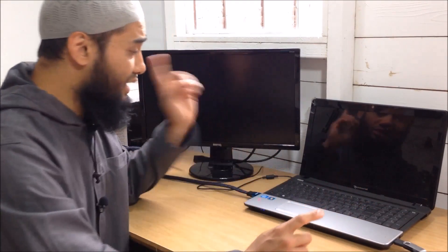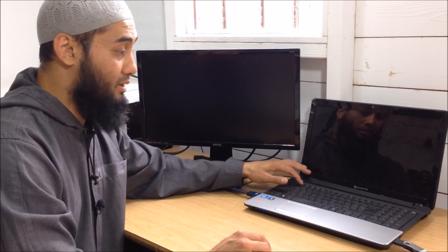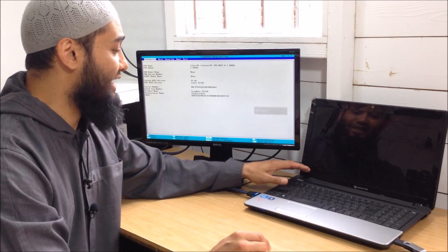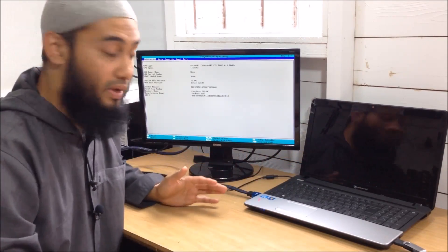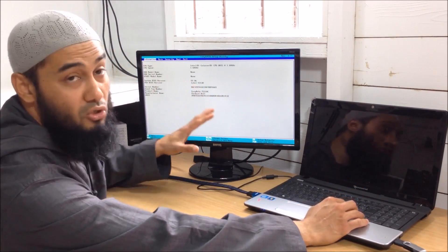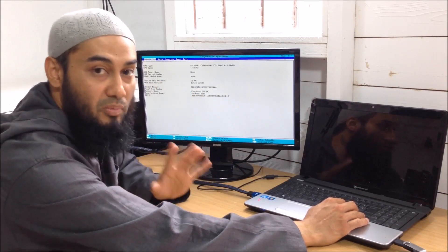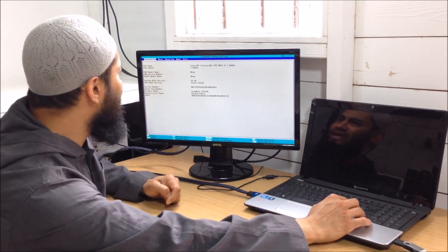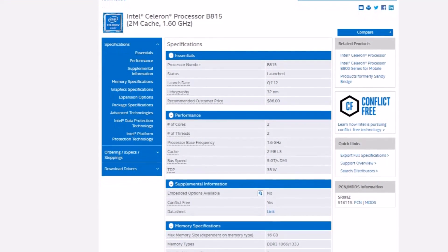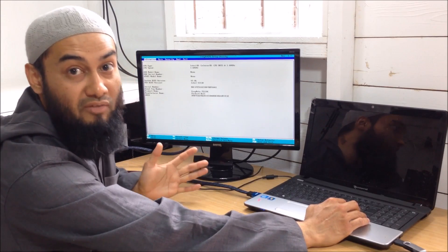We're going to reboot this and then try to log into BIOS. I'm pressing F2 on this particular model — that's one of the first things I like to do even before booting into the main OS, to check some configurations. Good news: if you can log into BIOS it means the motherboard is possibly still intact. We've got an Intel Celeron CPU B815 at 1.60 GHz — that's just good for general browsing, maybe not even for HD videos.